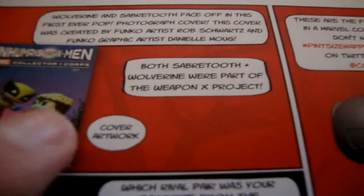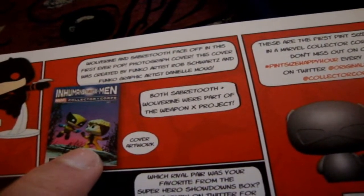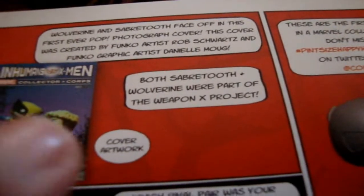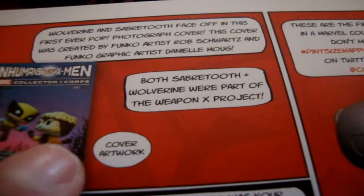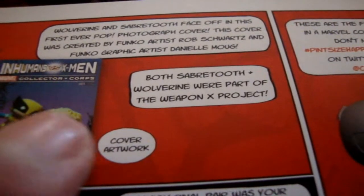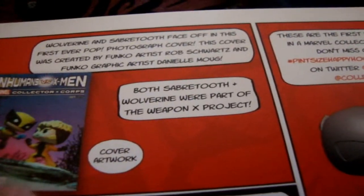We have the Inhumans vs. X-Men comic, and it's Sabretooth on the cover. I don't think Sabretooth is an Inhuman — I'm pretty sure... actually he might be. I was thinking about Beast — he's in X-Men. But Sabretooth might apparently be an Inhuman, which is interesting since I thought he was a mutant. They were part of the Weapon X project, which is interesting.